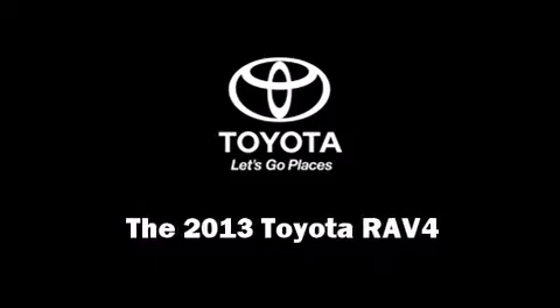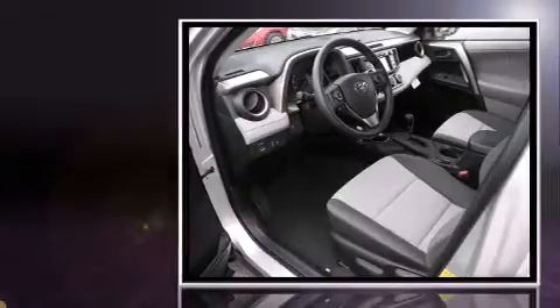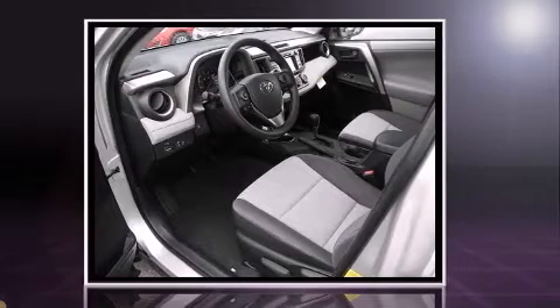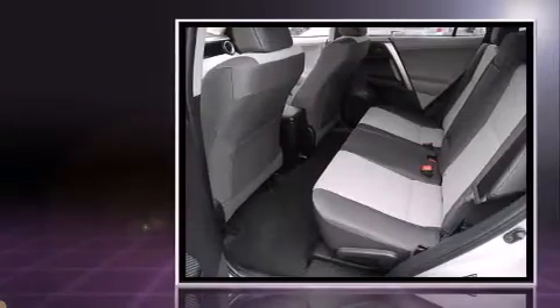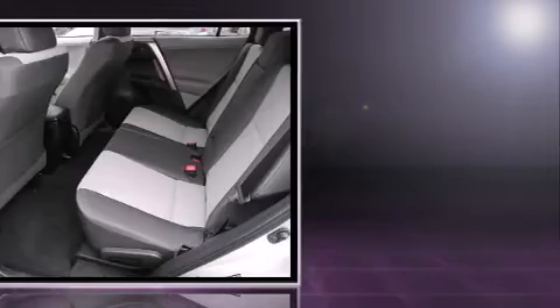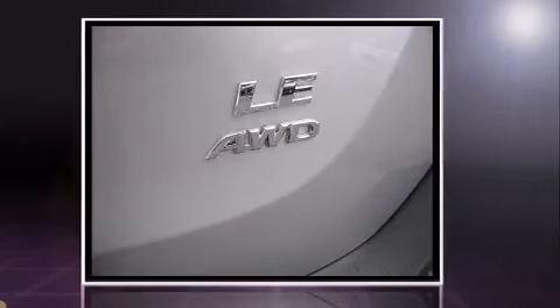Familiarize yourself with the 2013 Toyota RAV4. Smooth gear shifts are achieved thanks to the 2.5-liter four-cylinder engine, and for added security, dynamic stability control supplements the drivetrain. Top features include cruise control, a rear window wiper, a tachometer, and an outside temperature display.